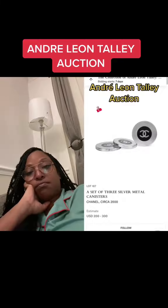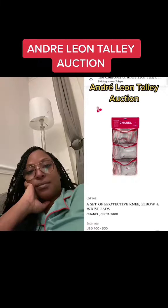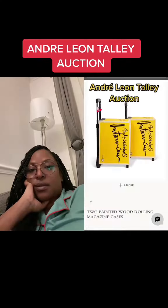Chanel tennis racket. Chanel metal canisters — is this for film? Chanel knee, elbow, and wrist pads. Manolo Blahnik pillows. Andy Warhol interview magazine cases.